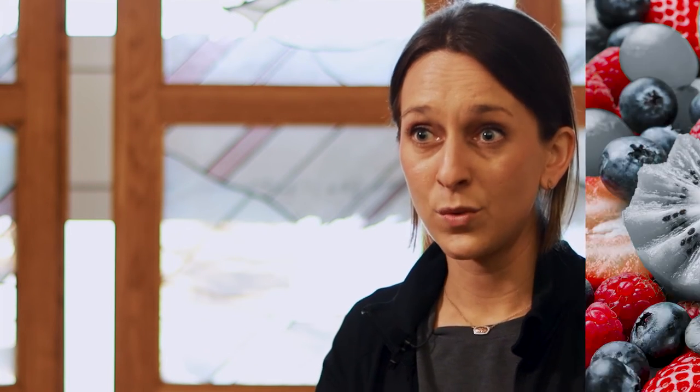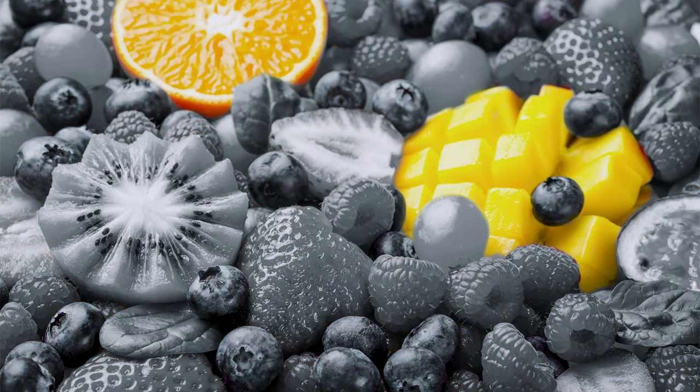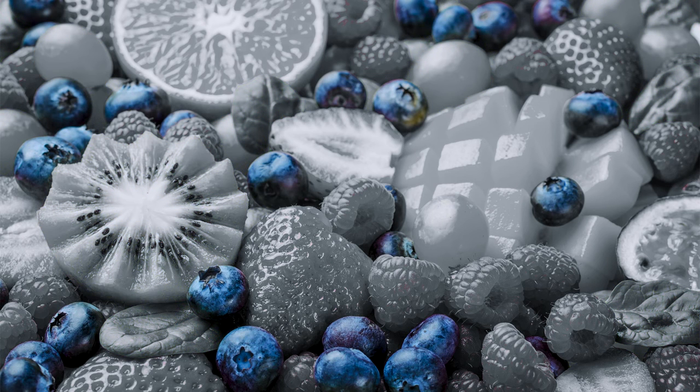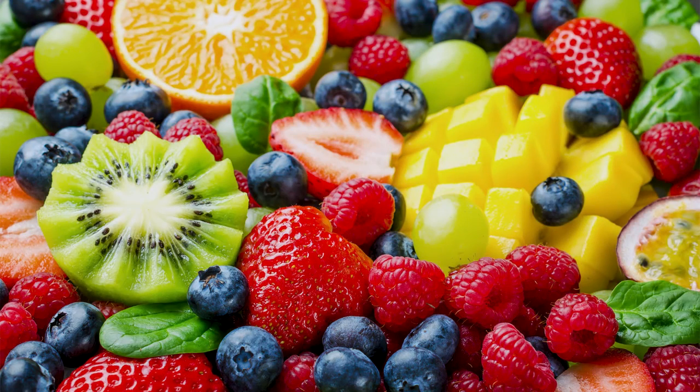A good way to explain the benefits of eating the rainbow to a kid would be to say that the different colors help protect our body in different ways. Red foods help our heart, orange and yellow foods help our eyes, green foods help our bones and our teeth be strong, and blue and purple foods help with our memory. And all of these foods — fruits and vegetables — can help give our body the fuel we need to be able to play as well as to learn.